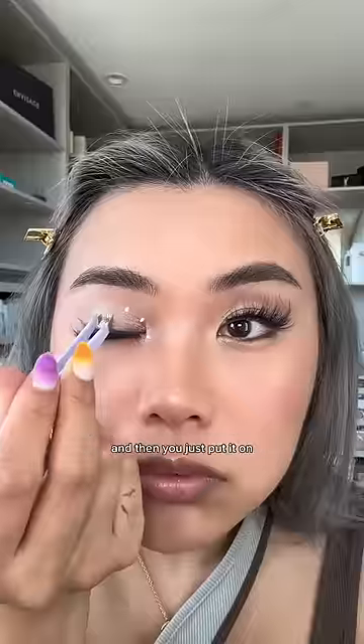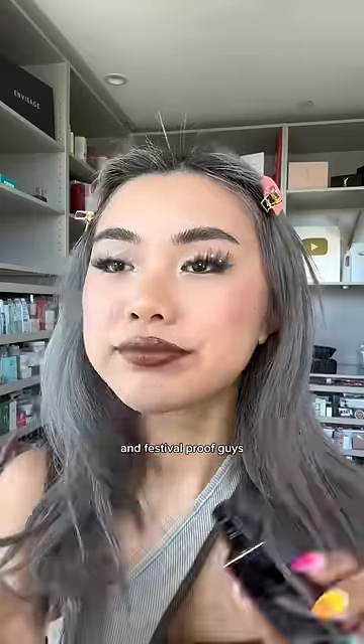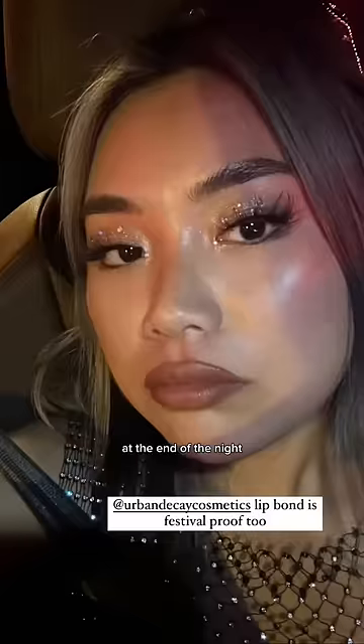Dip lash glue on the parts where you want gems, then just place them on. Urban Decay Lip Bond is kiss-proof, makeup-proof, and festival-proof, and so is this Urban Decay setting spray. This was my makeup at the end of the night — even my lipstick held up.